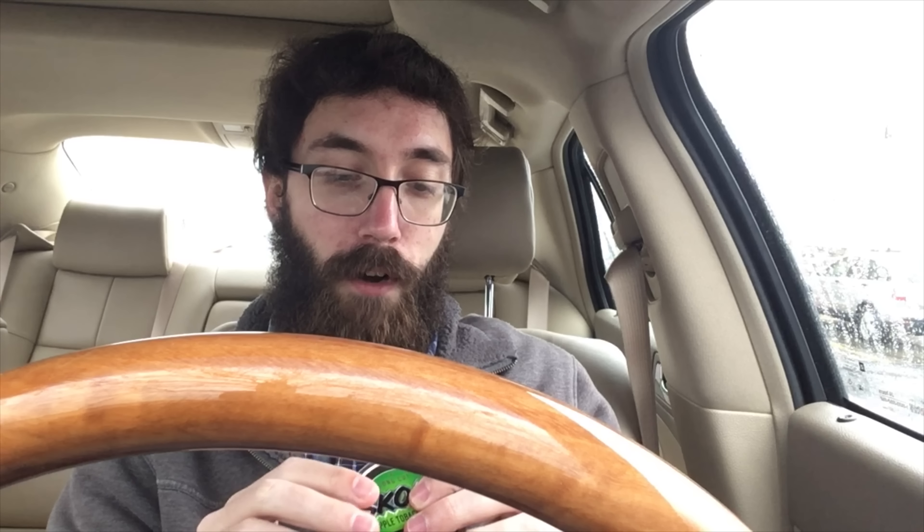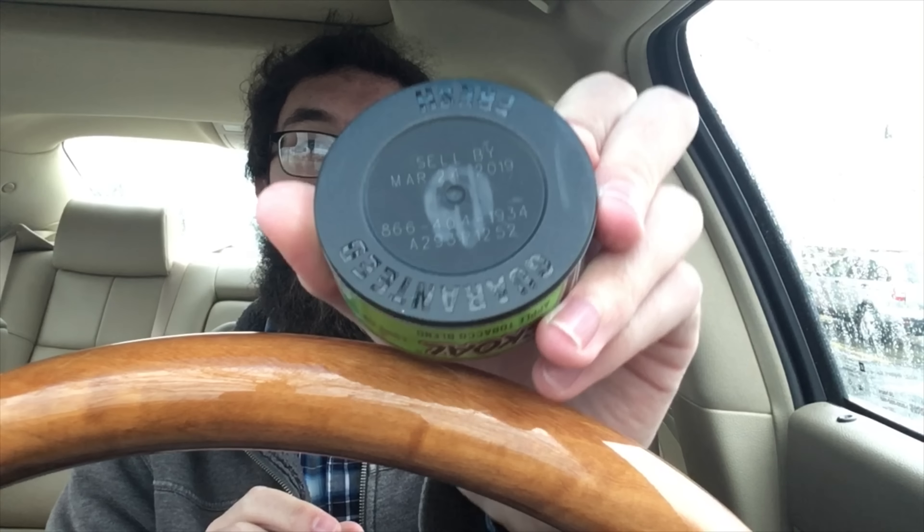We've got a lime greenish background. It gets quite a bit lighter in the center, as do all of these. Silver rim and then a gray crescent with 'pinch better since 1934.' Taking a look at the side label: Skoll branding, Long Cut, Net Weight 1.2 ounces, Tex Class M, U.S. Smokeless Tobacco Company, Nashville, Tennessee. Phone number and Skoll.com. Barcode. Then we have the sell-by date on the back on the guaranteed fresh raised rim — sell-by March 24th, 2019.